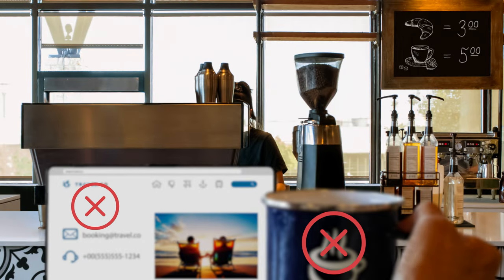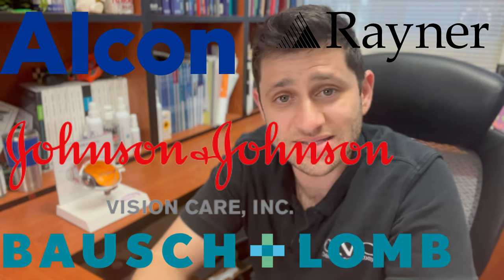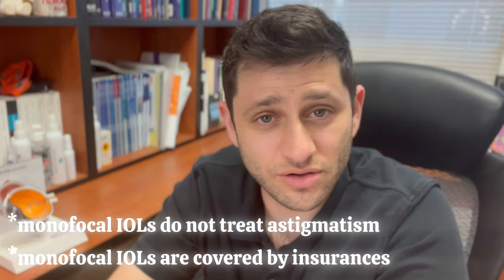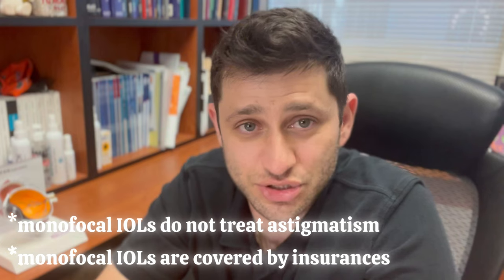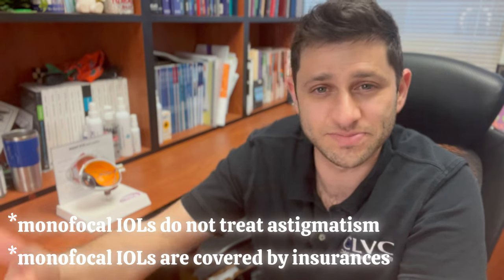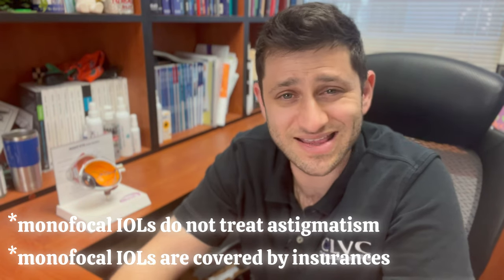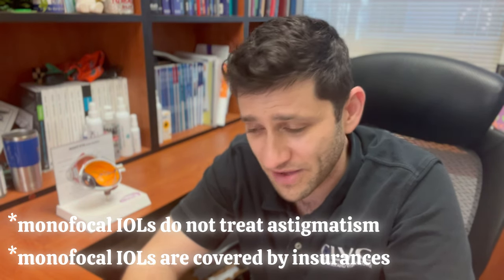Monofocal lenses do not provide any sort of reading. So if you opt for a basic monofocal lens, you're going to see good distance, but you'll definitely need reading glasses. These lenses come from a variety of different manufacturers — Alcon, J&J, Bausch & Lomb, Rayner. Almost every manufacturer produces a monofocal lens, and they all are quite good. The outcomes are excellent pretty much no matter which lens you choose, though there are different subtleties your doctor will consider based on your personal anatomy.